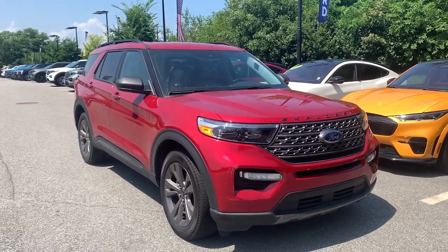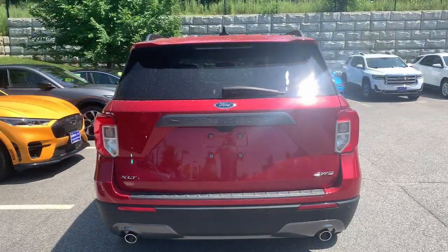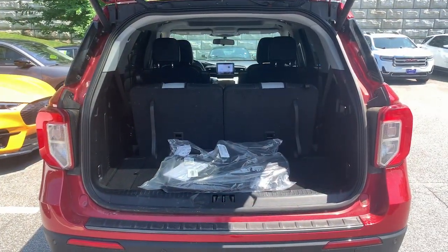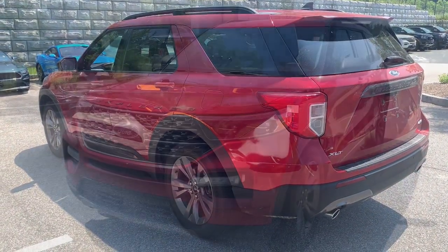Introducing the 2021 Ford Explorer. With less than 40,000 miles on the odometer, this vehicle provides excellent value. Take on every project with confidence in this spacious, versatile Explorer.